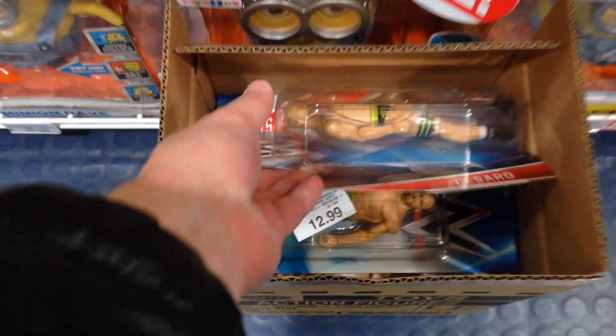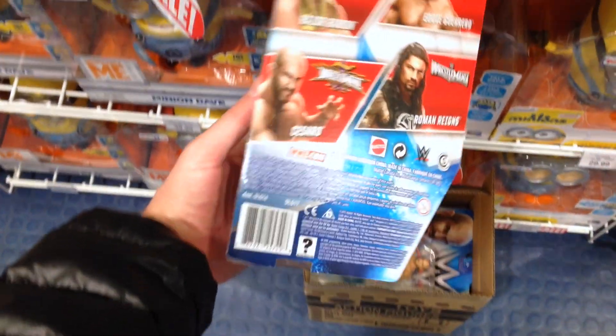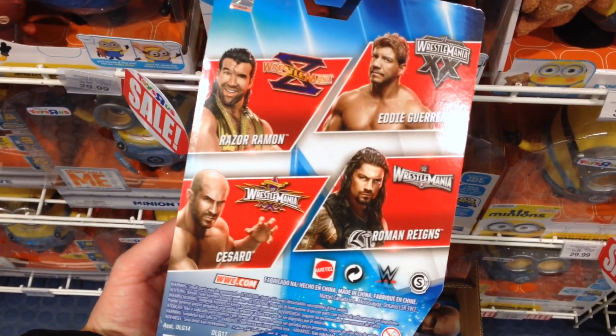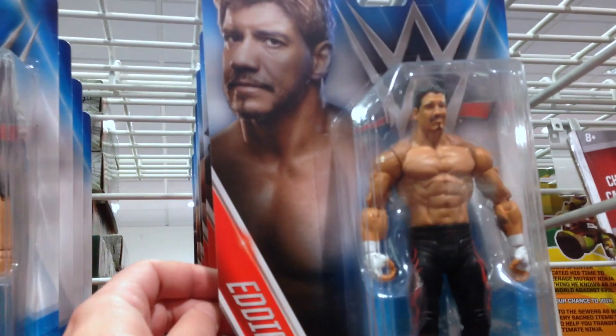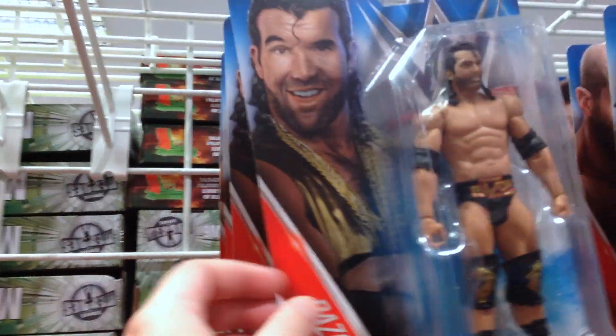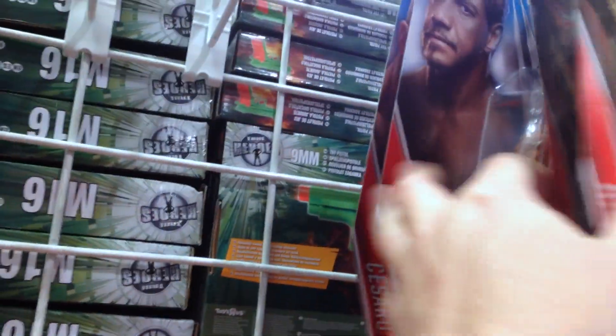Let's move on to Toys R Us. Usually my local Smith's out-does Toys R Us on WWE, but this is a Wrestlemania series — is it a Toys R Us exclusive? There's Cesaro, Roman Reigns, Eddie Guerrero, and Razor Ramon out on the pegs. Eddie Guerrero — you need some Latina heat? No thanks, you're alright Eddie. There's Razor Ramon — he reeks of machismo.